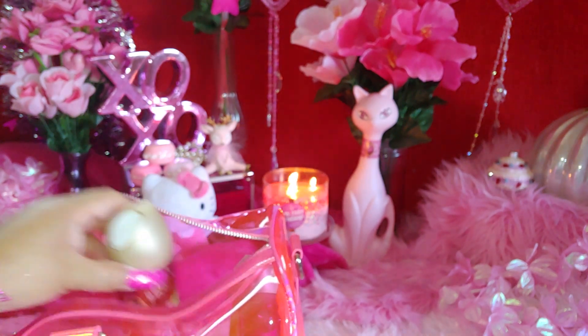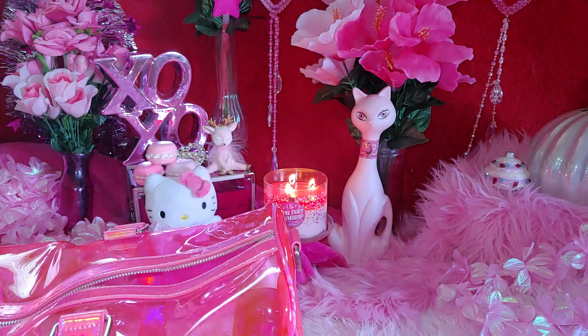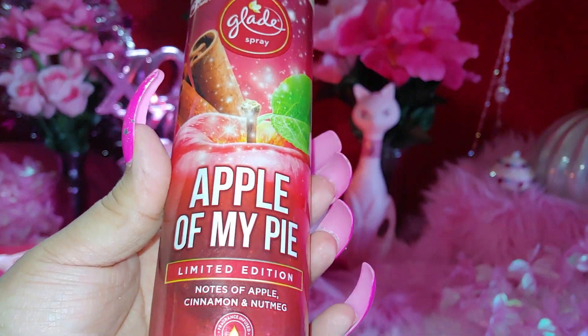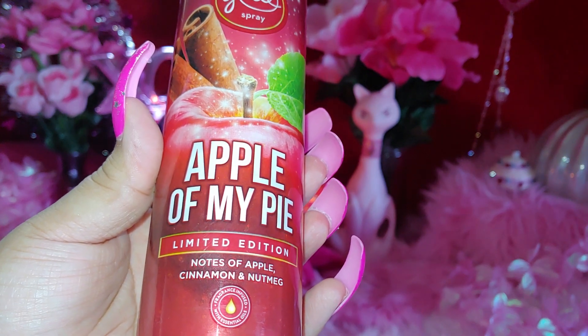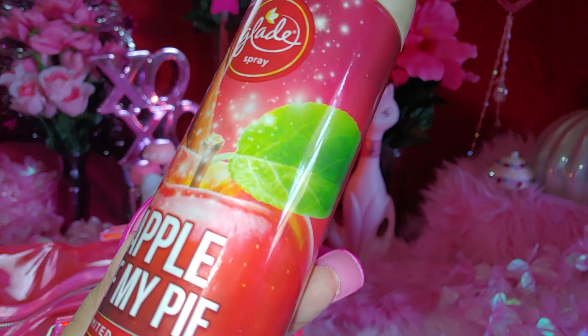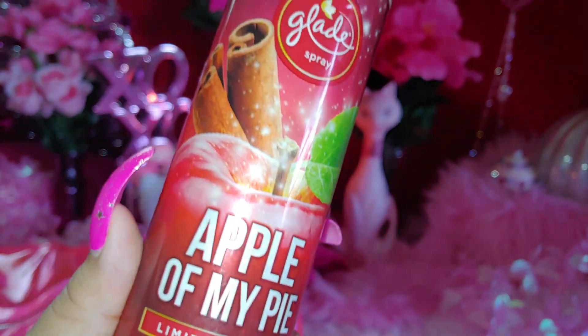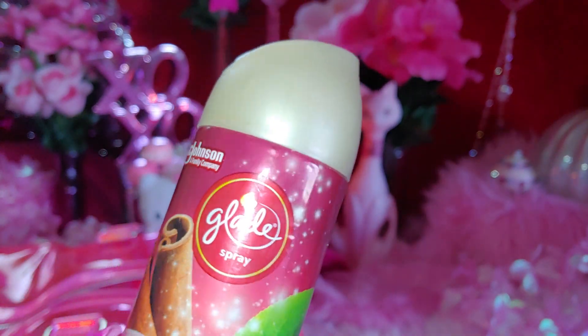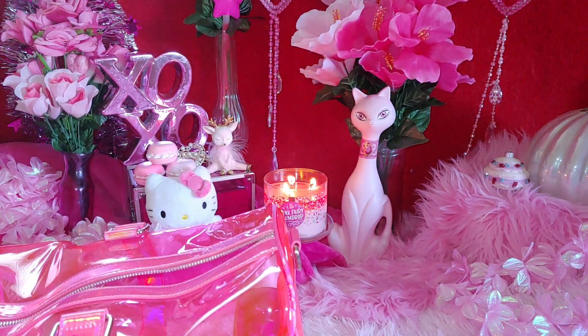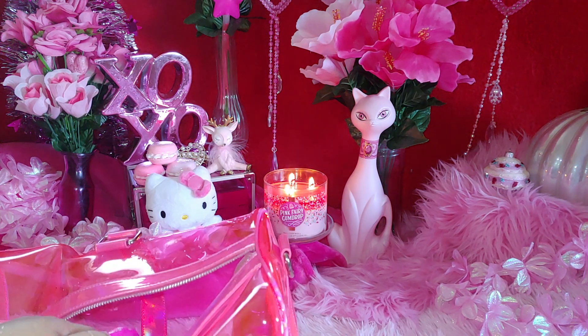I also got this Apple of My Pie limited edition Glade spray — notes of apple cinnamon and nutmeg — with a huge apple and cinnamon sticks on the front. That completes my home fragrances.